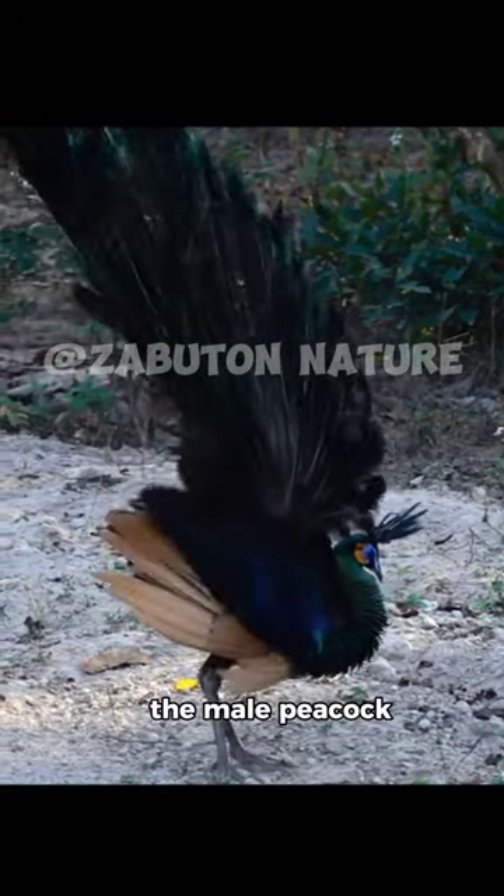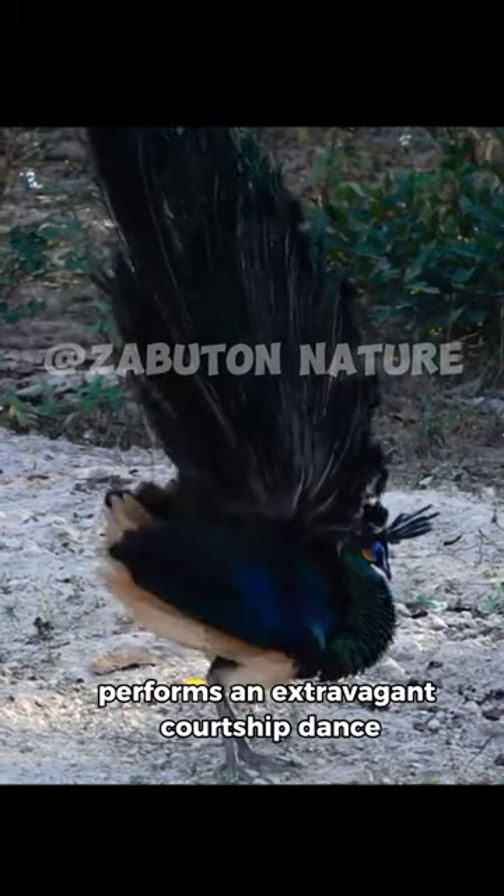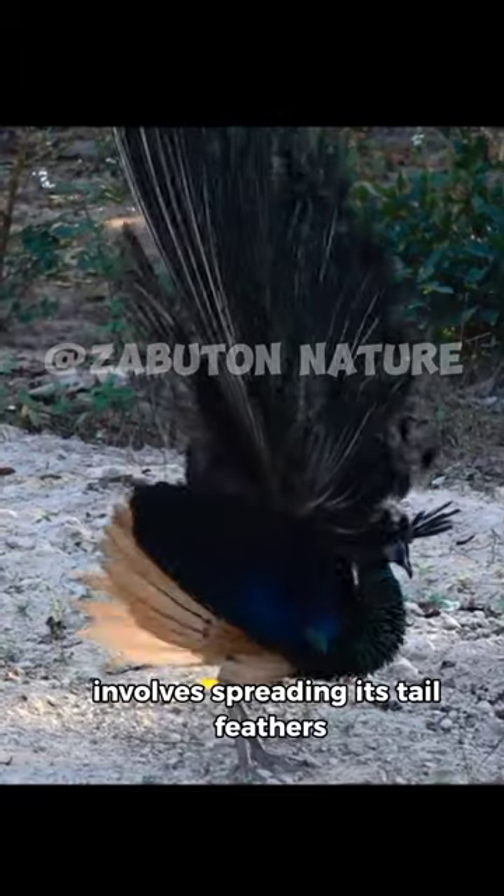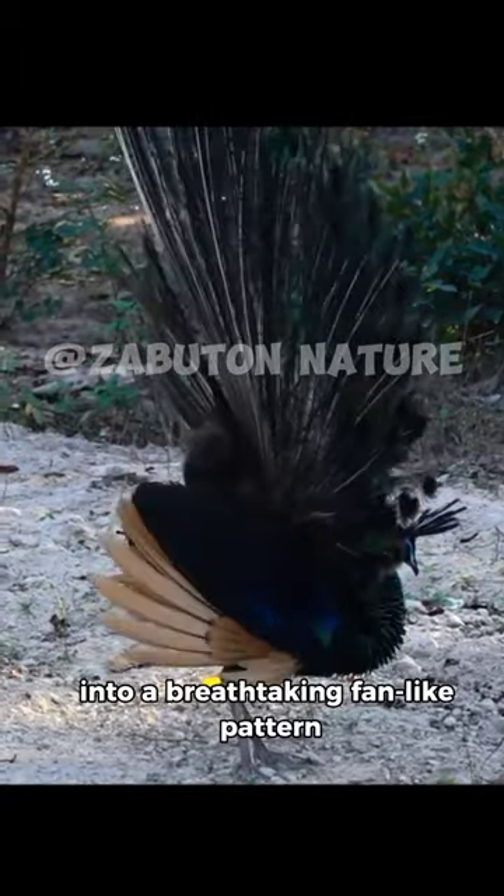To attract a mate, the male peacock performs an extravagant courtship dance. This mesmerizing display involves spreading its tail feathers into a breathtaking fan-like pattern.